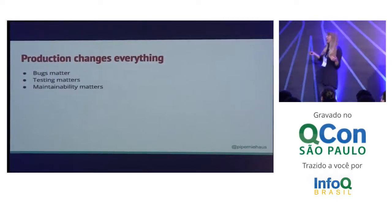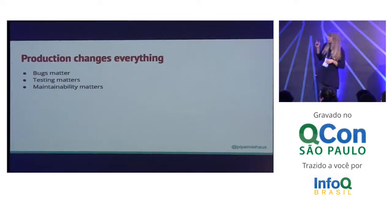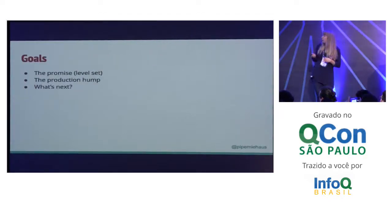Suddenly you can't have bugs. You've got to be able to test stuff. You have to be able to maintain stuff and explain it to future developers. So what I want to talk to you about today is what happens when you start using a language that is rare but awesome in production. We're going to start by going over what is the promise of Elm. Our goal today is for you all to have some understanding of what Elm is. We also want to talk about the production hump — what happens when you start using a language like Elm in production — and then what's next, where can you take this information?